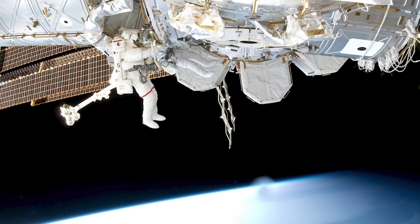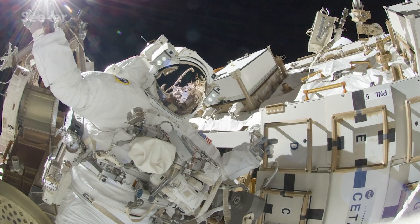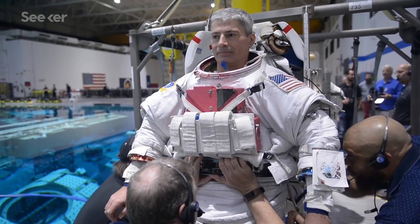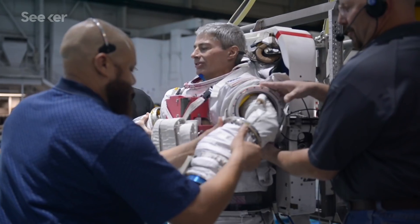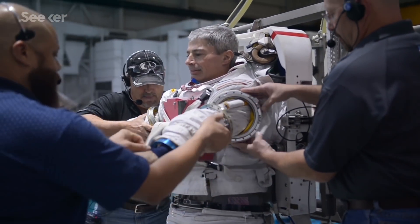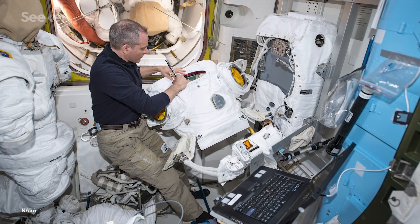The spacesuits, otherwise known as extravehicular mobility units, are actually made of component parts: three hard upper torso sizes, four leg sizes, seven lower arm sizes, two waist sizes, and two boot sizes. With a variety of customizations, they can take up to 12 hours to assemble.